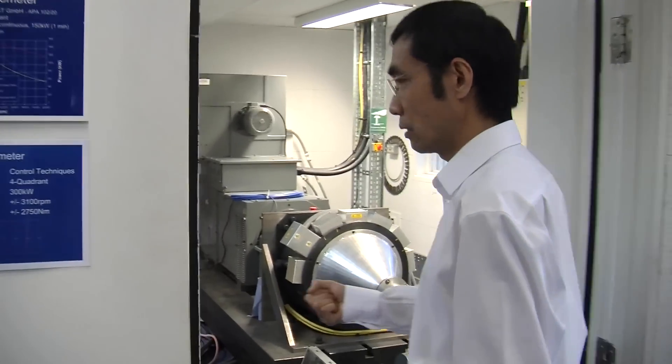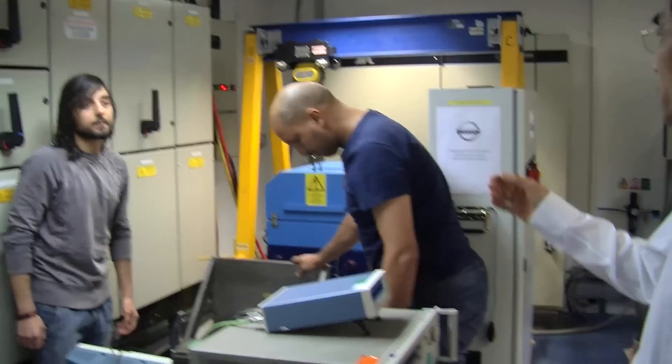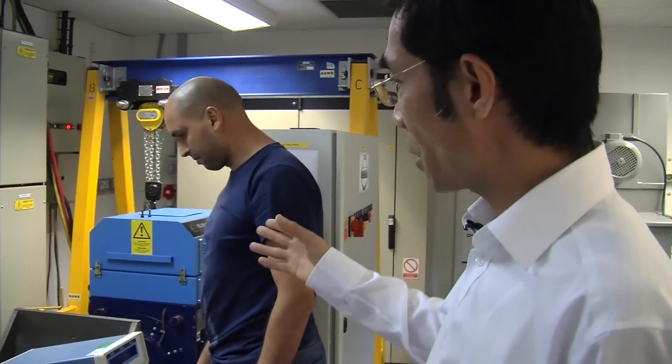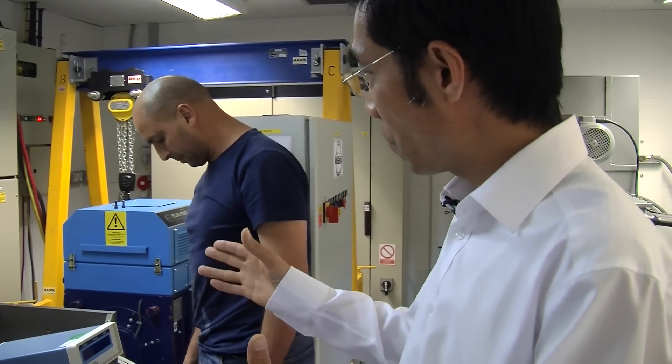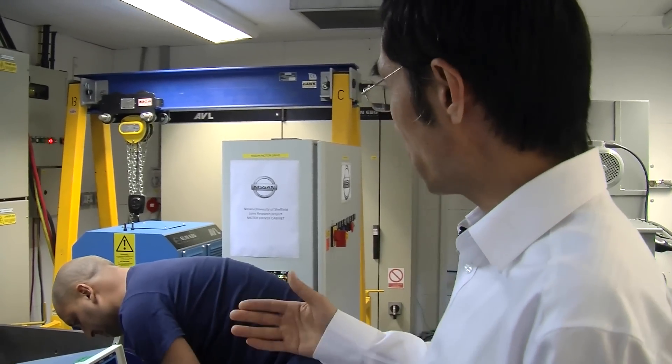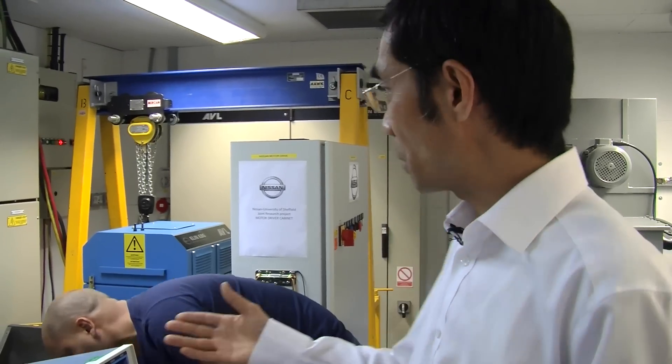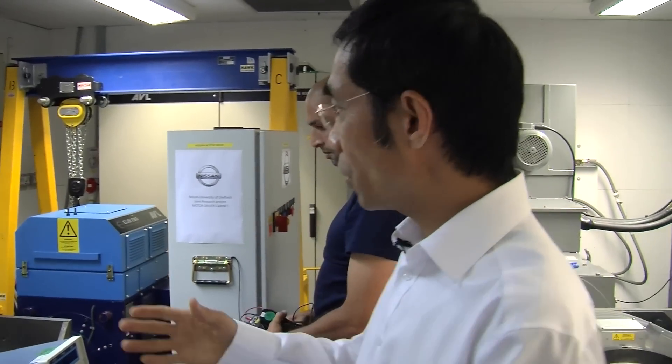Here in this room we have a dynamometer for that purpose, and this allows testing the motor with power around 120 kilowatts with speed up to 20,000 rpm. We can vary the speed and it is full quadrant, so you can control both motoring and generation. And if we need a high power motor and drive then we have another facility here.